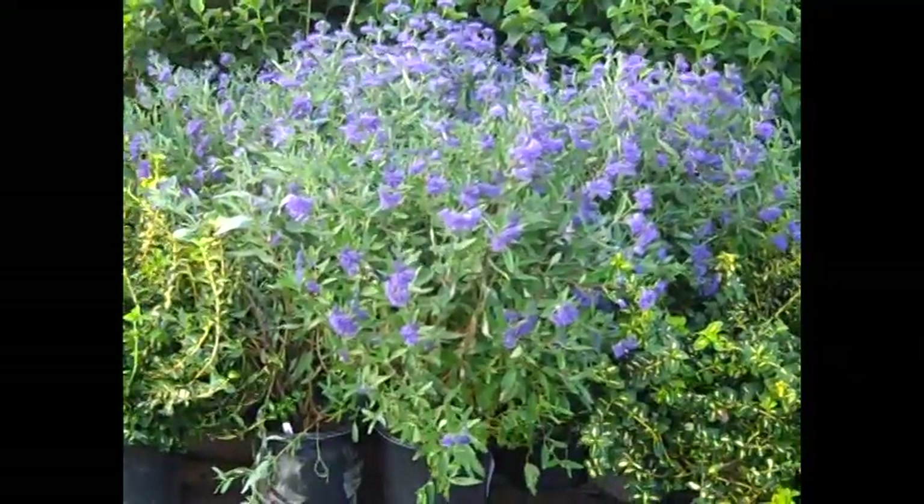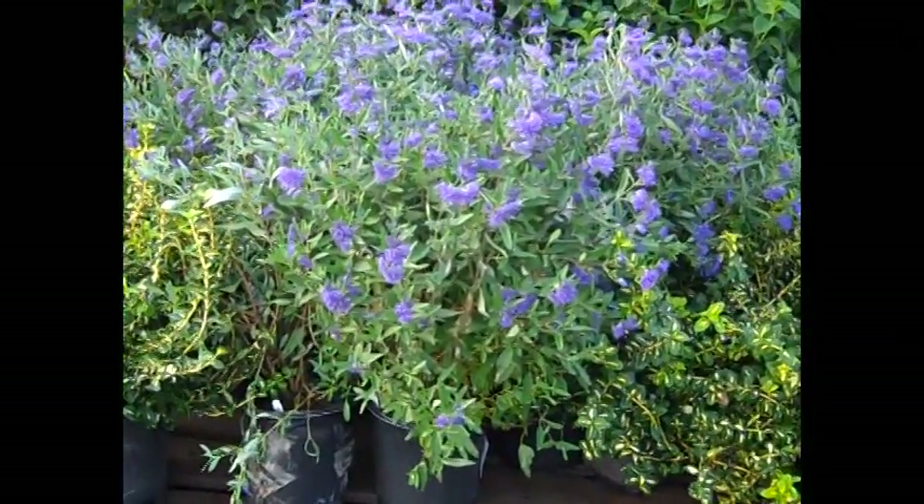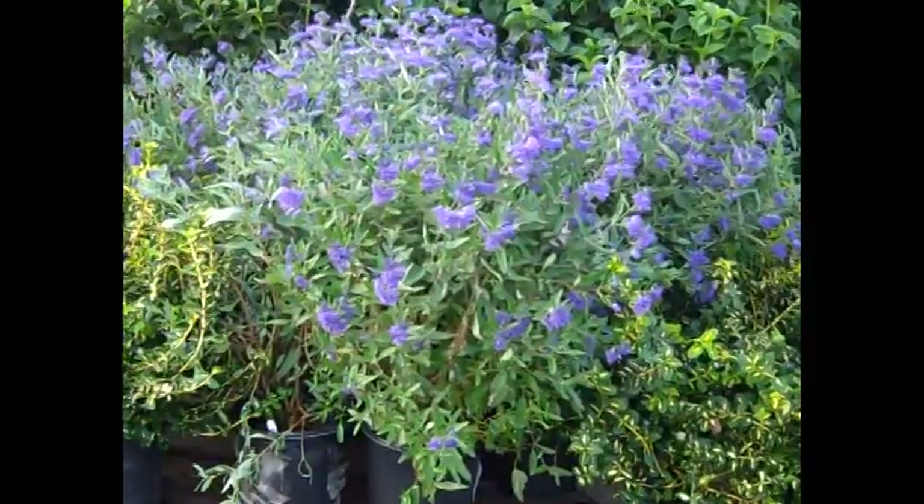I think you can see the flower power on this caryopteris — this is Petite Blue. Beautiful plant, budded. They have a lot of buds yet to come.